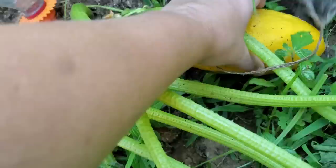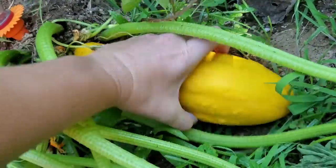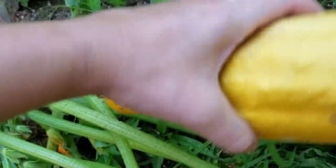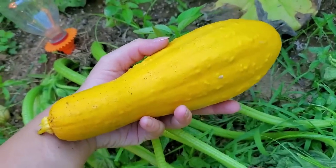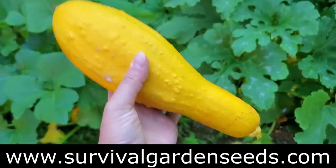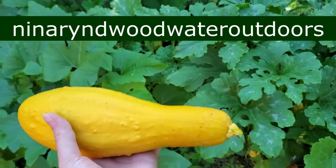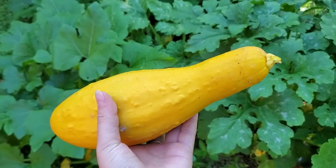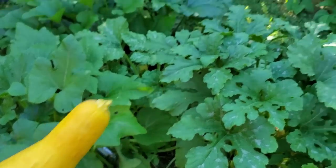Go ahead and just twist him right off there. It's our very first one, guys. survivalgardenseeds.com — you can still use that discount code NENA RIND WOODWATER OUTDOORS and get a discount on one of the three survival kits. You can get the 30 pack, the 50 pack, or the 100 pack. I got all three.